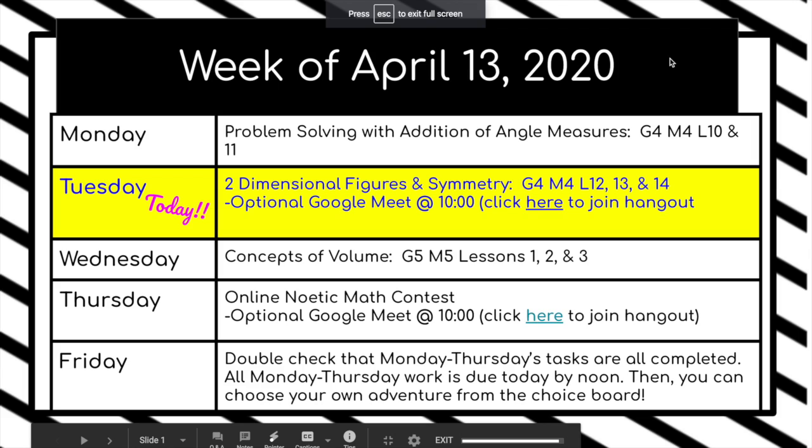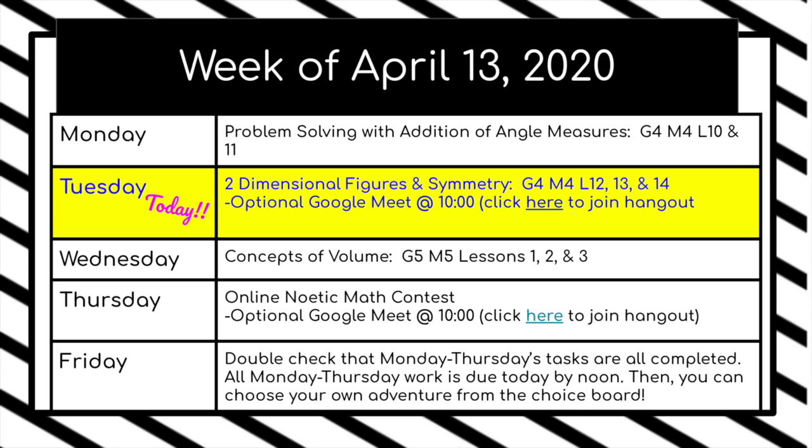For practice problems, let's take a cruise through what today looks like. Today is Tuesday — yahoo! We are going to be going through three lessons: 12, 13, and 14. In these lessons we're checking out two-dimensional figures and we are examining something called symmetry, so that's going to be super fun.